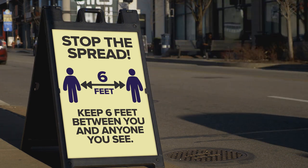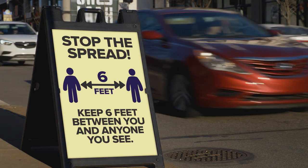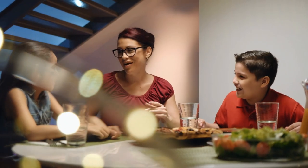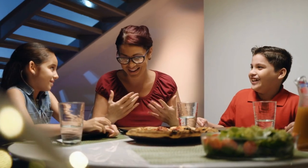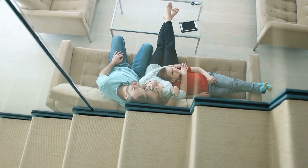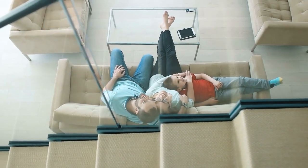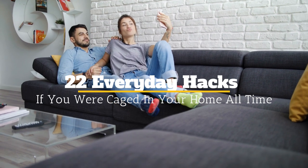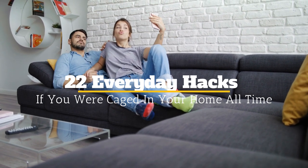Now that all of us are forced to spend so much time at home due to the global pandemic, we have to make do with what we have. To make this time a bit more enjoyable, we thought of sharing some nifty tips and tricks to make your time at home better. Without further ado, here's a juicy rundown of great tips to make your days at home productive. Welcome to Jensen's DIY, and here are 22 everyday hacks for when you're cooped up at home.